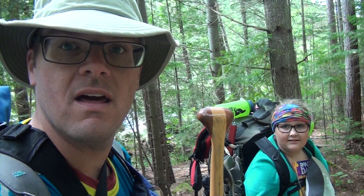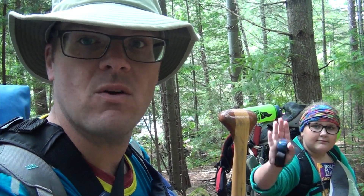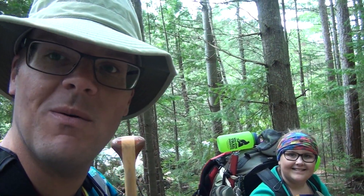A great tip when you're going on a portage or even just hiking a trail is you can use a bear bell — less to keep bears away, but more to help be a constant audio guide of where you need to go when you're walking. My daughter Grace and I will show you what we mean.